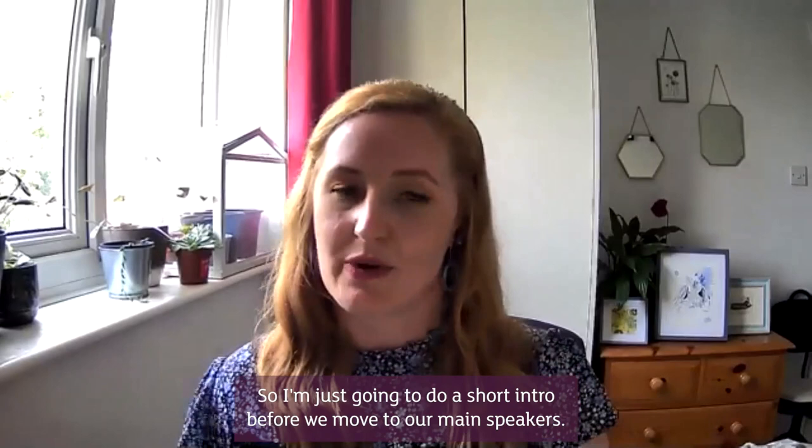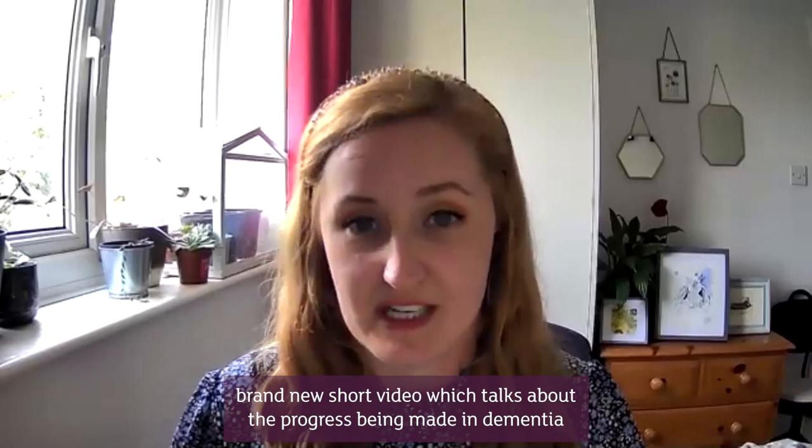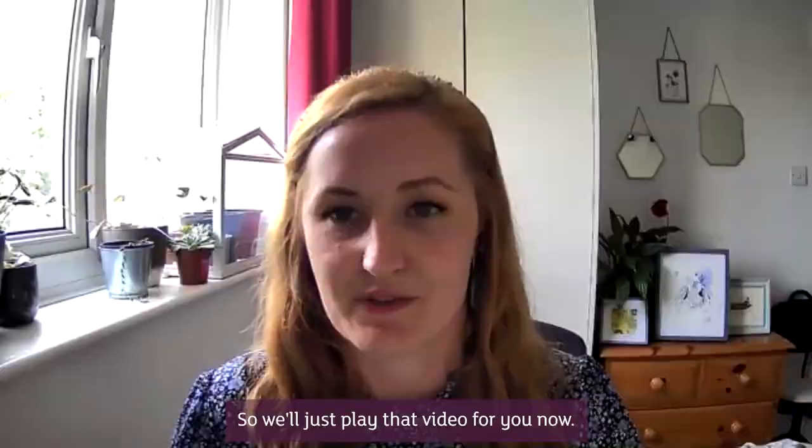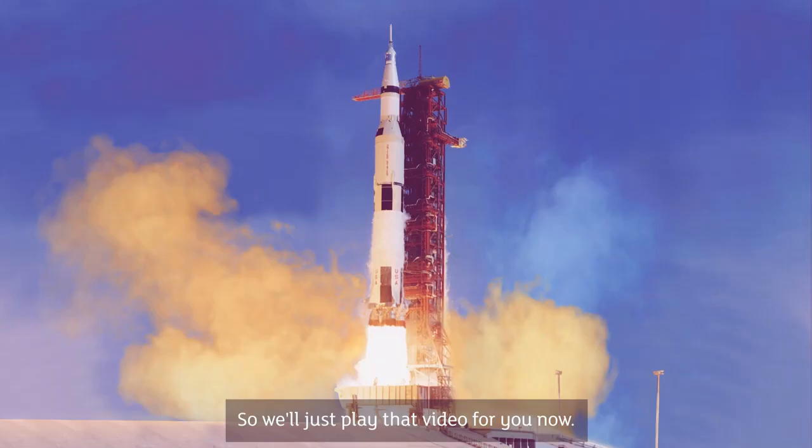I'm just going to do a short intro before we move to our main speakers and share some brief updates from us here at Alzheimer's Research UK. First up, we're going to play our brand new short video which talks about the progress being made in dementia research and the breakthroughs on the horizon. It's part of our campaign to build understanding of the importance of dementia research, and we're really grateful to Julie Walters for lending her voice to it.